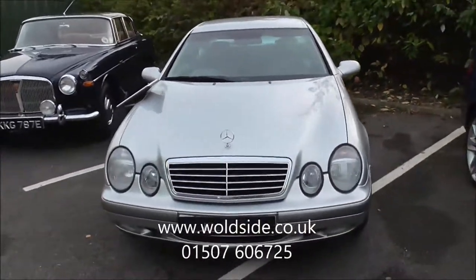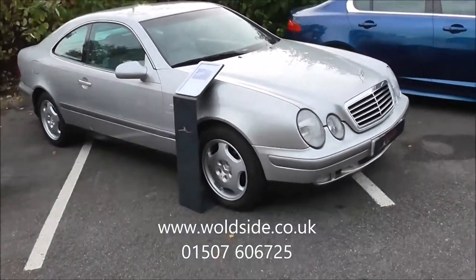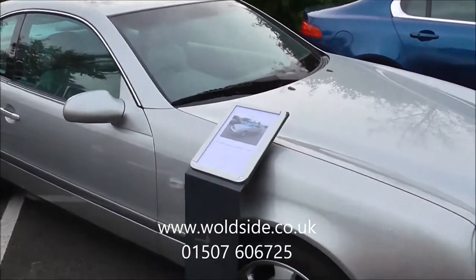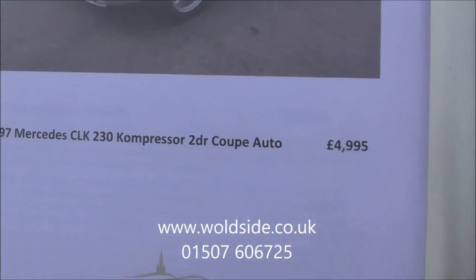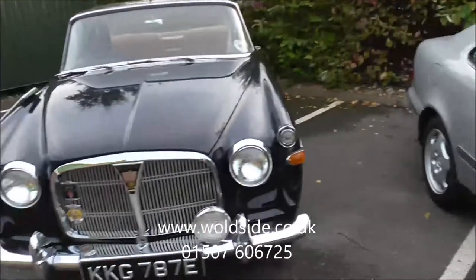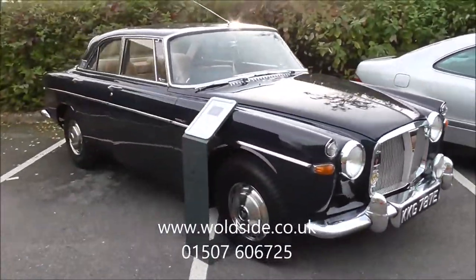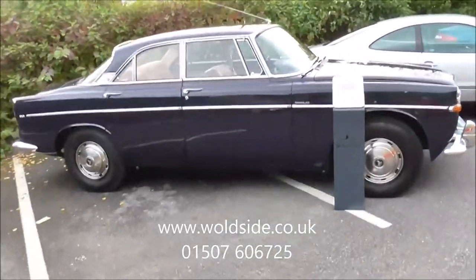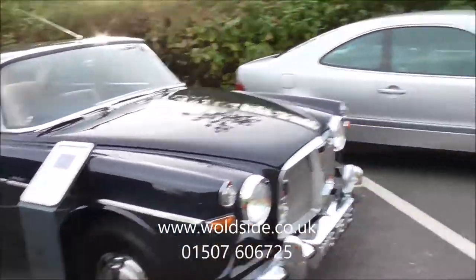Next to this, a Mercedes CLK 230 Kompressor Coupe, automatic, metallic silver with light grey leather, one owner for a long, long time, 49,000 miles — priced at just £4,995. This one's one of our favourites — it's just been sold, undergoing some work. It's a Rover P5, 3 litre Coupe, automatic, in dark blue, 50,000 miles from new, just awaiting its new owner.